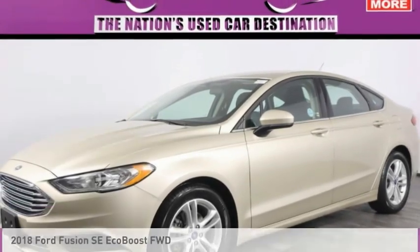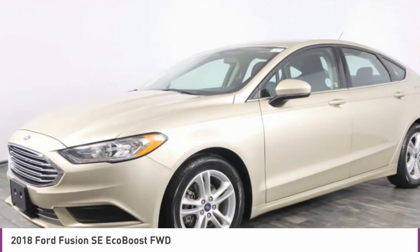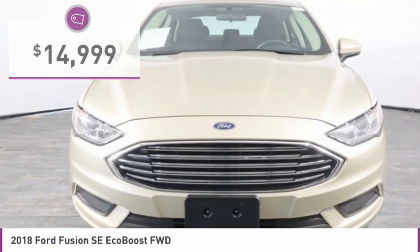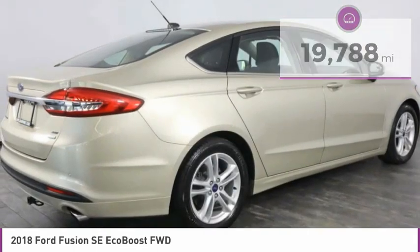To show you the 2018 Fusion — you can have both impressive power and great economy in a Fusion, and it is priced below $15,000. This vehicle has less than 20,000 miles. Here are some of this vehicle's great options.